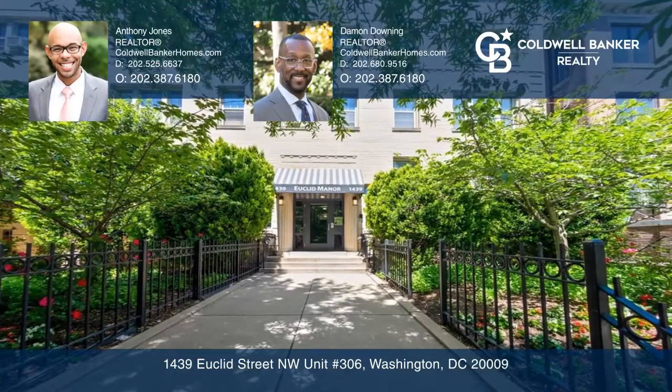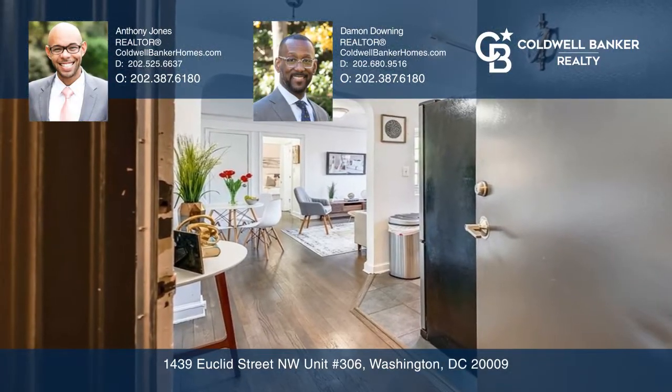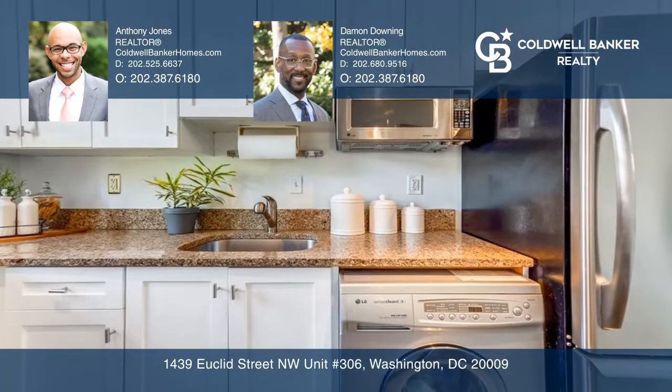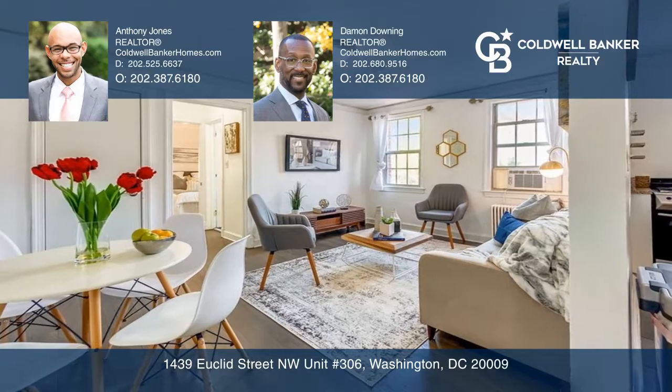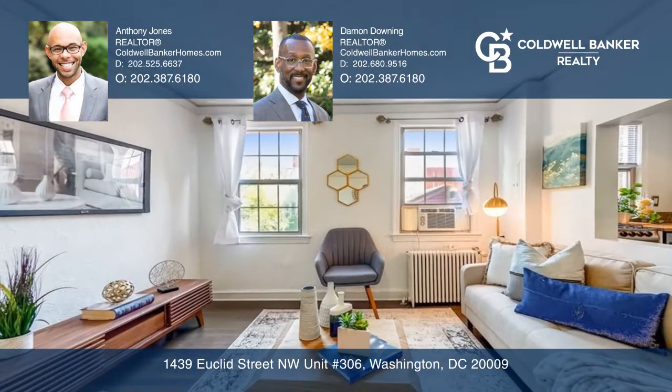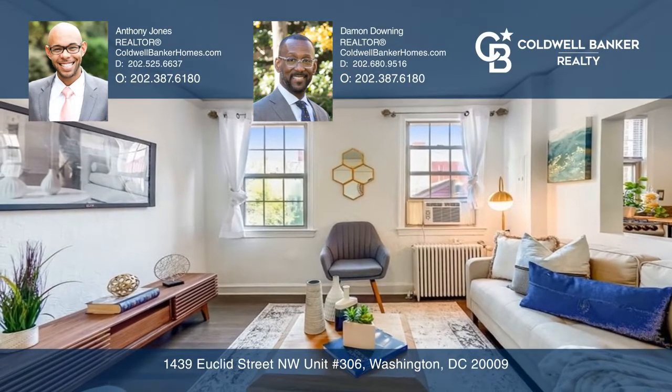This one-bedroom, one-bathroom corner unit offers a sun-filled, spacious floorplan complete with an upgraded kitchen as well as a flexible living and dining area. The kitchen is graced with stainless steel appliances and granite countertops. Recent renovations include hardwood floors and fresh paint throughout.